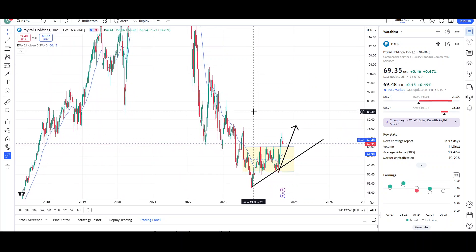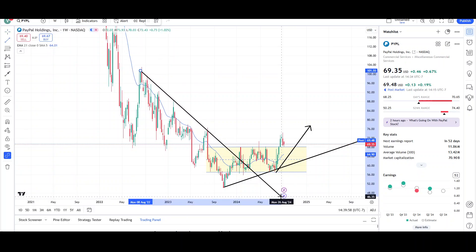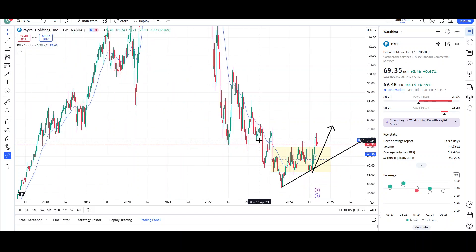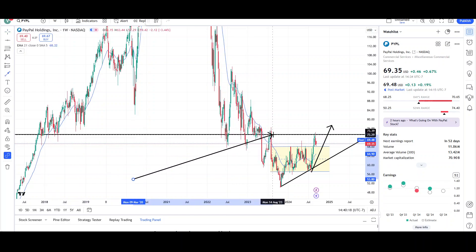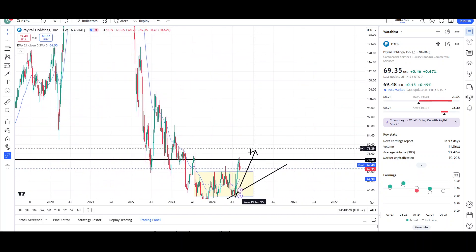It also broke this downward trend line, which is showing strength to the upside. I want to see it get above the $70 level once again because that was the prior breakout level. There's a lot of resistance around this level — it was support, support, support multiple times, then resistance in July, and now it's in resistance again. We want to see it stay above $68 and eventually break above the mid-70s, and then there's a lot of room to the upside.